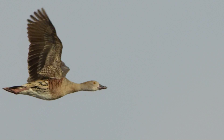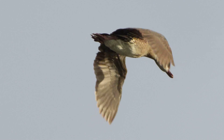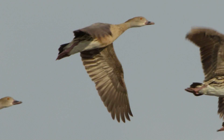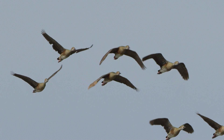In flight, plumed whistling ducks are evenly coloured, with dark but faintly barred underwings. They have a hunched appearance and the pink legs trail behind. The short, rounded wings beat slowly, and the loud whistling calls give them away.